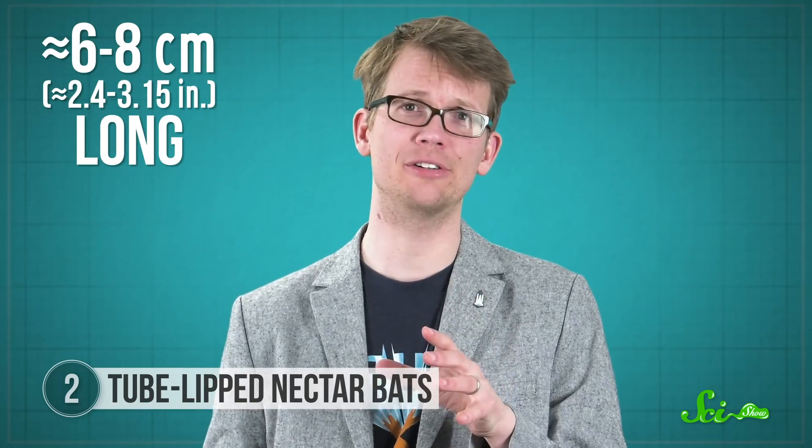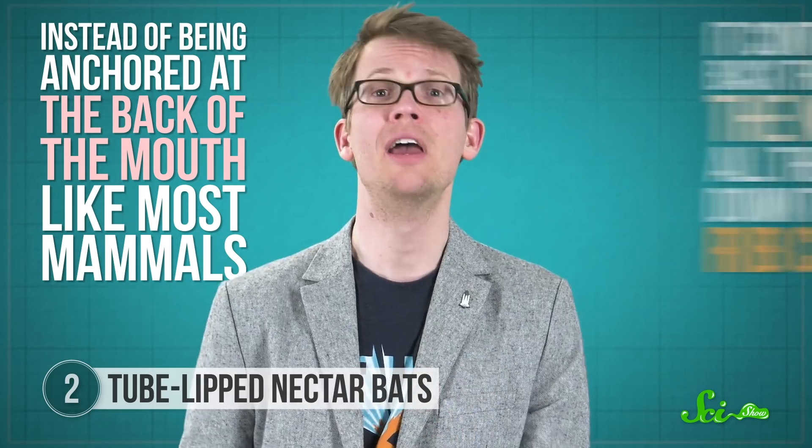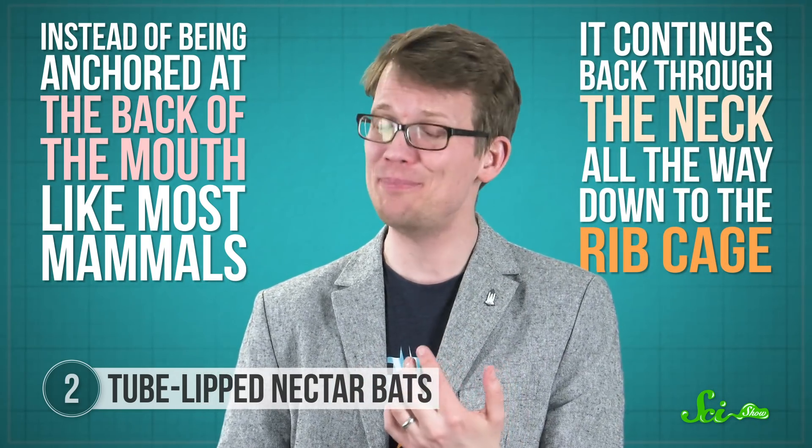These bats' tongues can be one and a half times the length of their bodies, or about six to eight centimeters long. Proportionally, that's the longest tongue of any mammal, and second only to chameleons among vertebrates. It's so long that instead of being anchored at the back of the mouth, it continues back through the neck, all the way down to the rib cage.